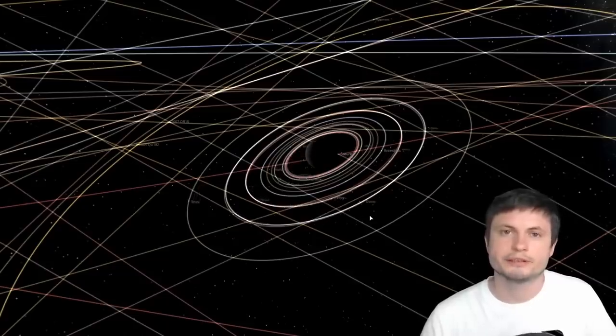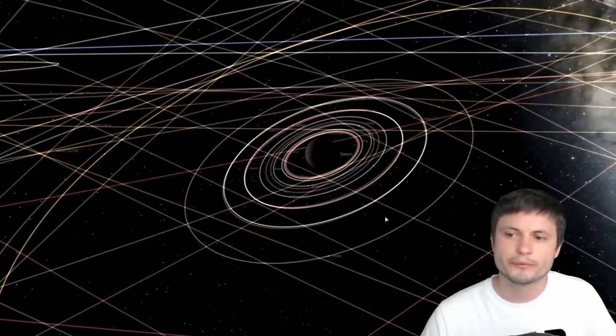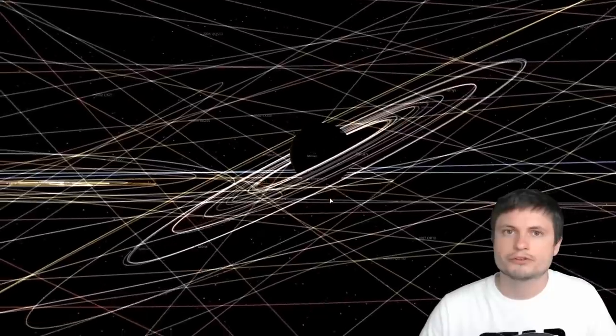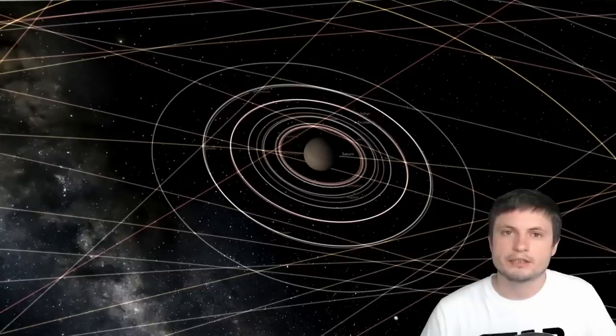According to the scientists, not only does Saturn's atmosphere accelerate in rotation, but it also has different rotation speeds depending on the hemisphere. The southern hemisphere receives a lot less sunlight compared to the northern counterpart, causing a strange interaction between the plasma formed in the upper atmosphere and the atmosphere itself.